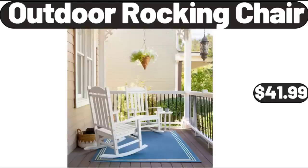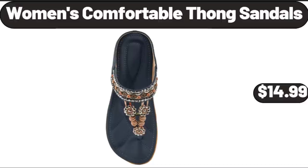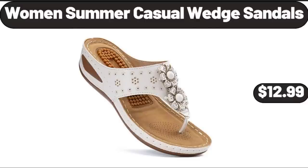Outdoor Rocking Chair, $41.99. Digital Kitchen Scale, $8.98. Women's Comfortable Fong Sandals, $14.99. 3-Pack Bathroom Shower Caddy with Suction Cup, $13.99. Women's Summer Casual Wedge Sandals, $12.99.